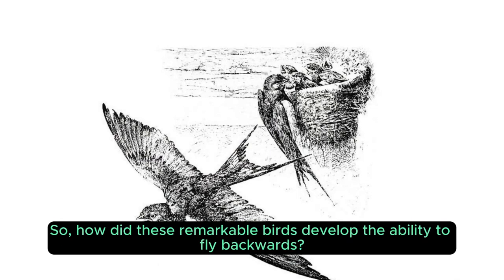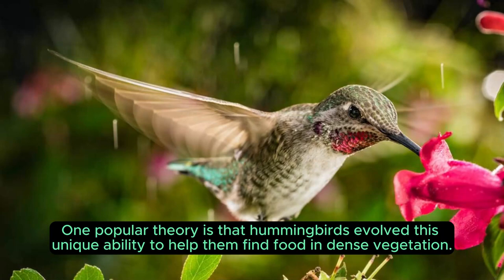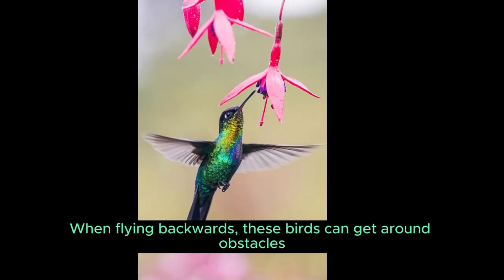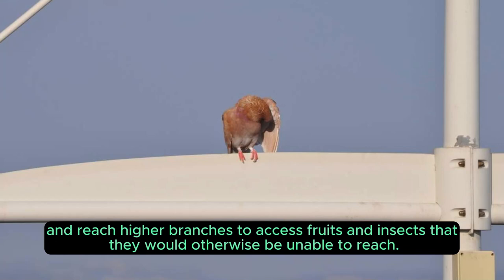So, how did these remarkable birds develop the ability to fly backwards? It's a question that has intrigued sight hunters for centuries. One popular theory is that hummingbirds evolved this unique ability to help them find food in dense vegetation. When flying backwards, these birds can get around obstacles and reach higher branches to access fruits and insects that they would otherwise be unable to reach.